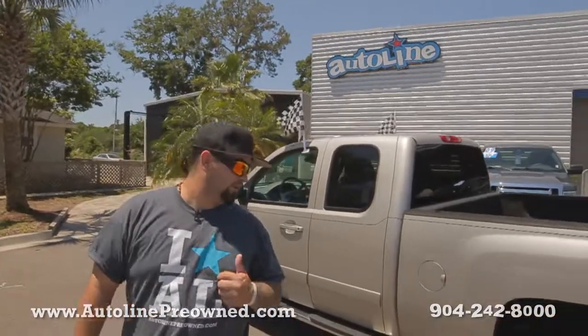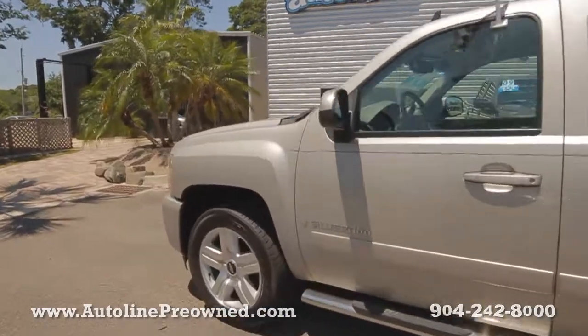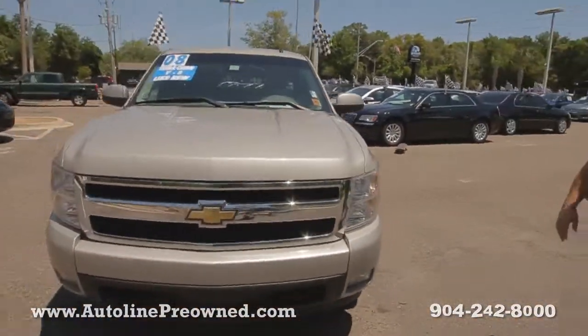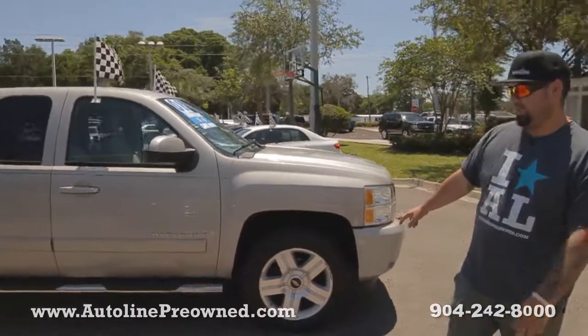What's up you guys, welcome to Autoline. I'm Woody and this is our 2008 Chevrolet Silverado LTZ — a 1500 Silverado LTZ with a 5.3 liter Vortec V8 motor in it. One owner on the Carfax, never been in an accident. Check it out.